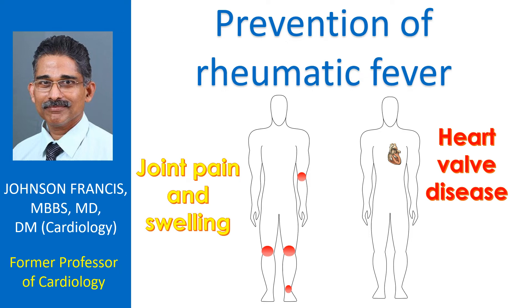Rheumatic fever is a disease which affects mostly the joints and heart walls, though manifestations can be there in brain and skin. Heart wall damage leading to severe narrowing of the walls, major leaks in the walls, or a combination are the hallmark of rheumatic heart disease. Prevention of rheumatic fever has been divided into three levels: primordial prevention, primary prevention, and secondary prevention.